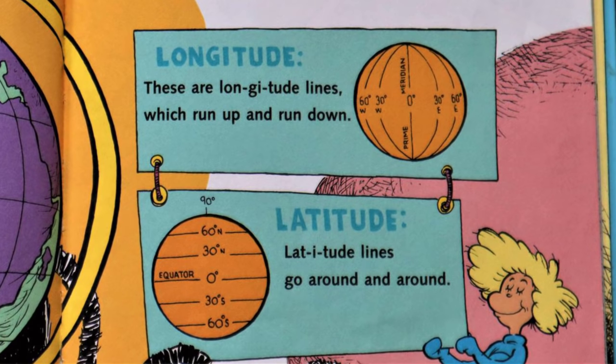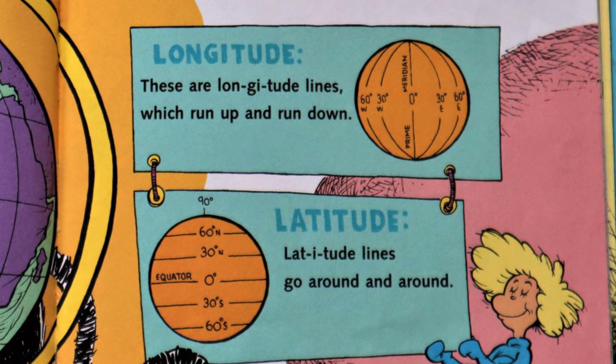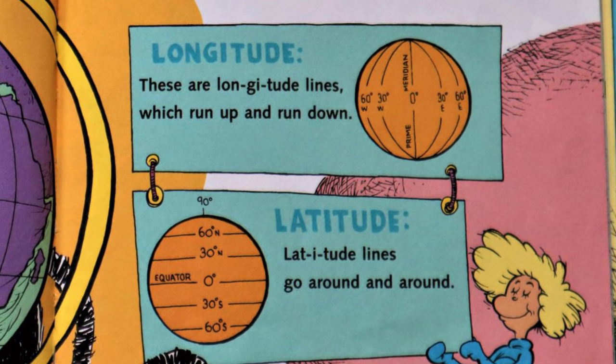These are longitude lines, which run up and down. Latitude — latitude lines go around and around.